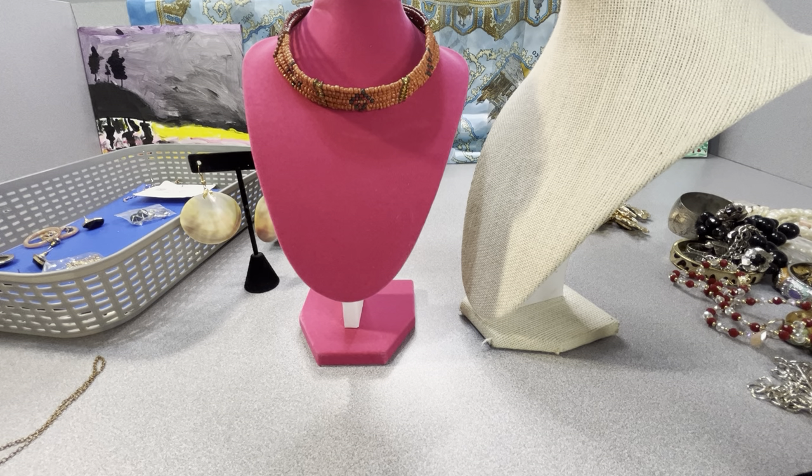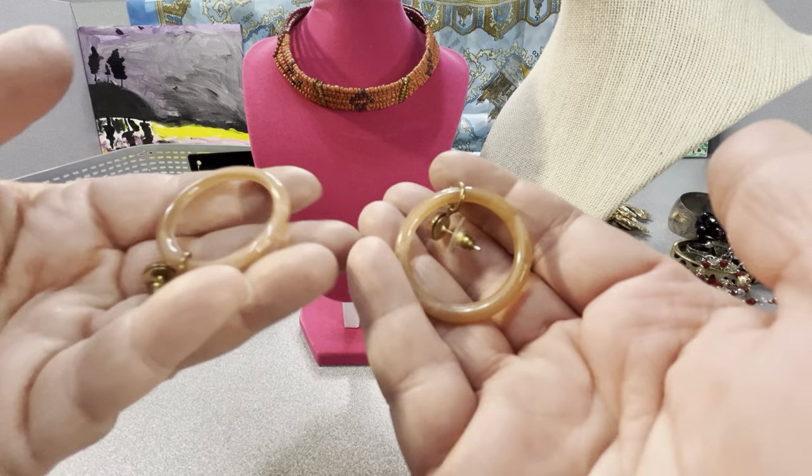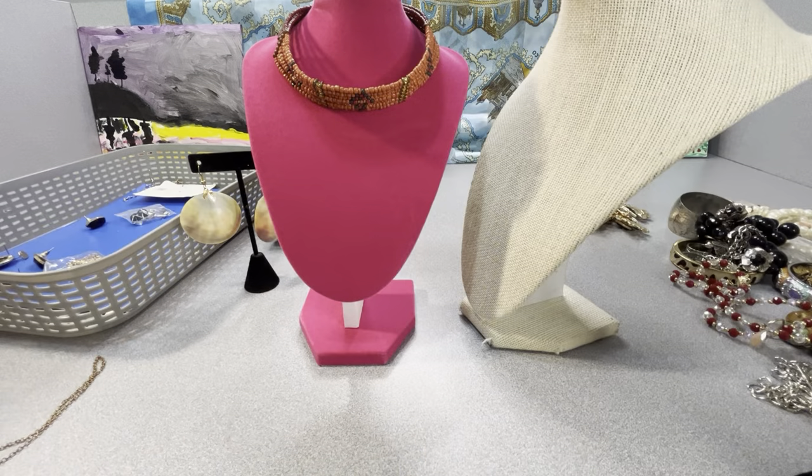More pair of earrings — just acrylic plastic. Okay, so that's it. That is my 5.85 pound jewelry lot from Shop Goodwill.